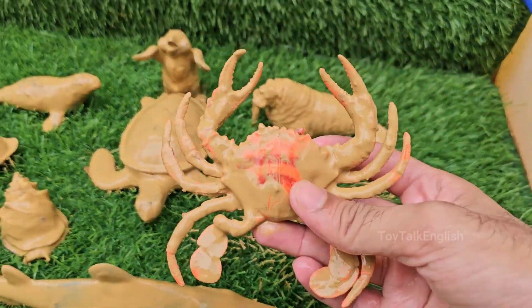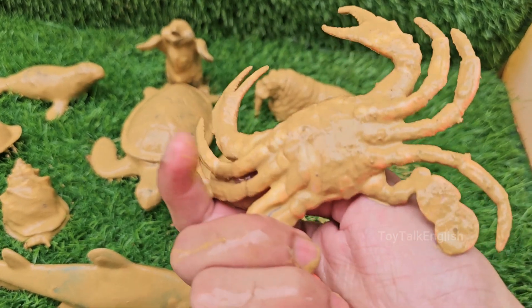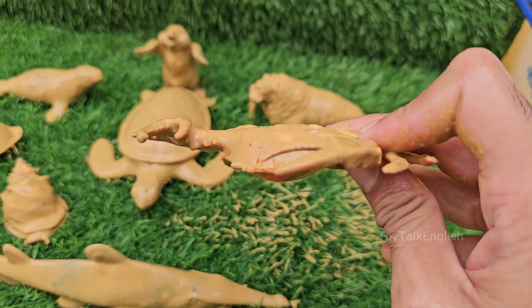Crabs have a hard outer shell called an exoskeleton or carapace that protects their body. They molt and shed their shell as they grow.